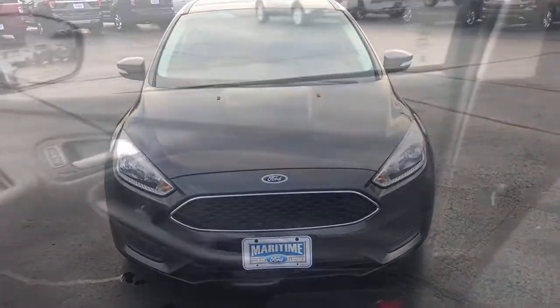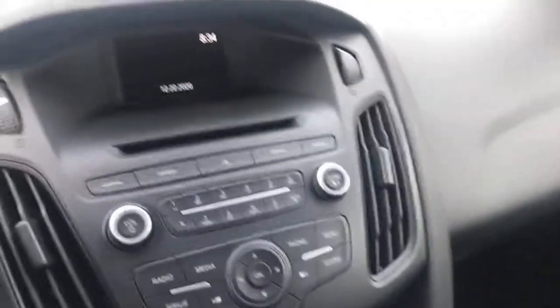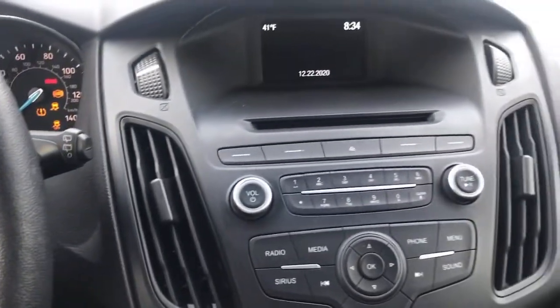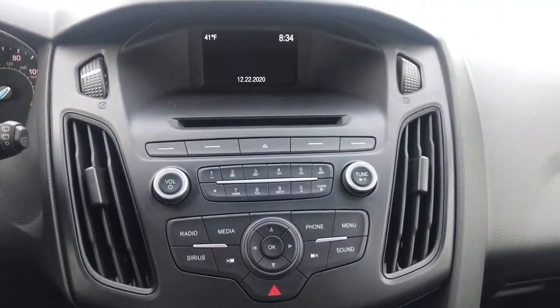The following are some of this vehicle's highlighted options: keyless entry, backup camera, Bluetooth connection, aluminum wheels, steering wheel audio controls, stability control, rear spoiler, intermittent wipers, traction control, and pass-through rear seat.